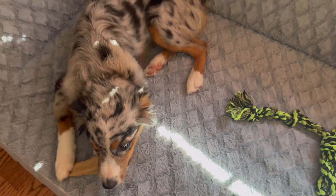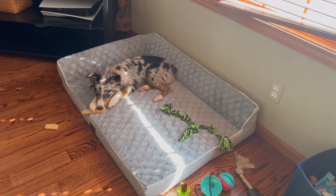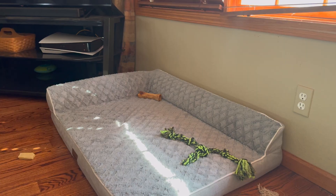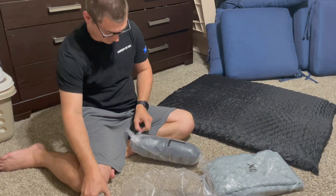My favorite feature about this is that it actually is machine washable, so you're able to take the cover off and wash it. Sometimes my puppy brings in mud or other things and it just needs a good wash, so I'm glad that I'm able to just throw it in there.